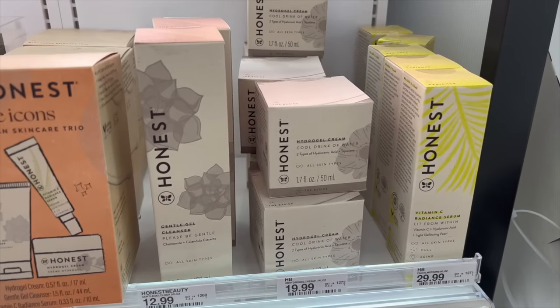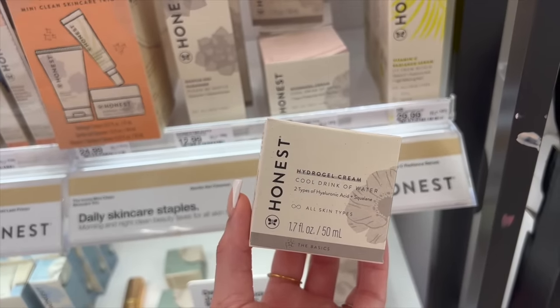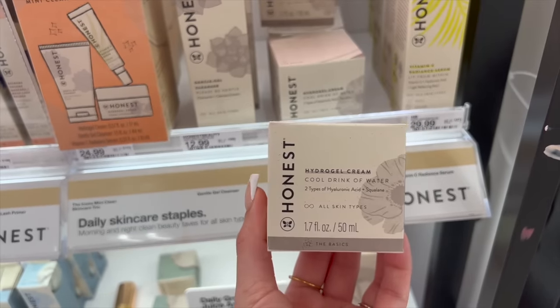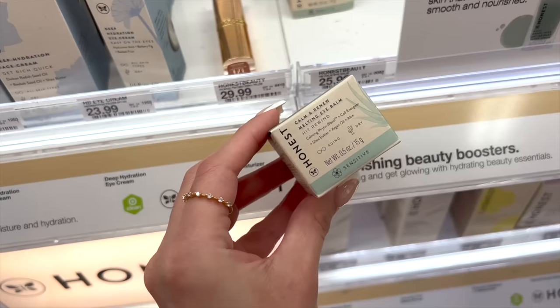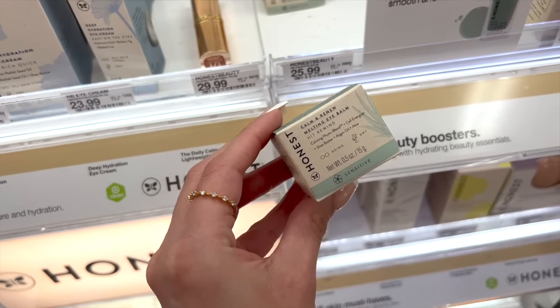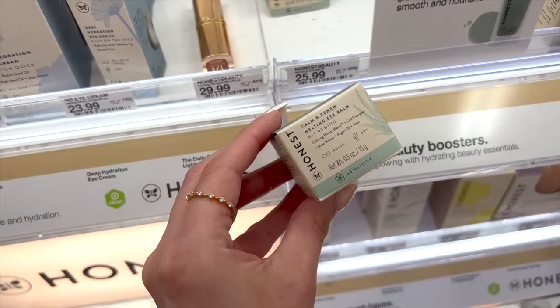This is one of the best moisturizers before makeup or just in general — it's from Honest Beauty. Great for all skin types, not greasy. You can use it in the morning, at night, or before makeup and it's pretty much like a drink of water for your skin. I love their melting eye balm too — I like to use it at night but even before I start my makeup it's really hydrating, and concealer and everything applies beautifully over top of it.